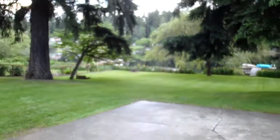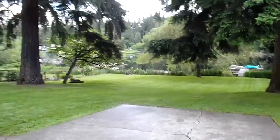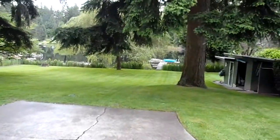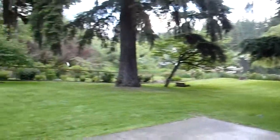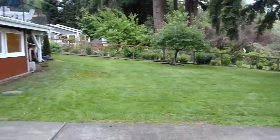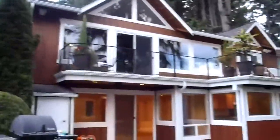Hi, my name is Jim. I want to take you on a quick tour of my rental property. It's actually the basement of my house on a half-acre waterfront property, just two minutes to town in Woodinville and two minutes to the freeway. It's very peaceful and quiet.